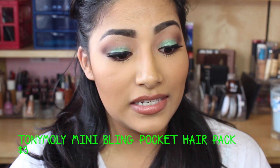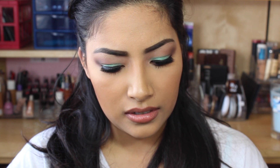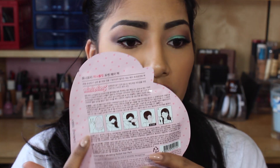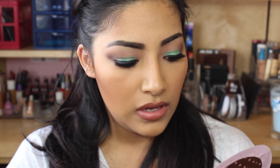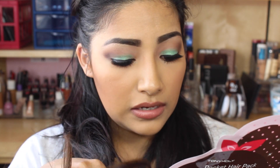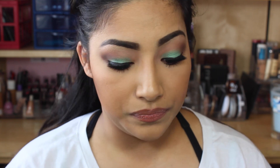Next is this Tony Moly Pocket Hair Pack Mini Bling. The back shows you how to apply it, which is pretty cool. I've never tried anything like this — you put it in your hair like a glove for 15 to 30 minutes. It has all these nutrients in it and it says it's a leave-in hair treatment for the ends of extremely damaged hair. My hair is really damaged, that's why I have hair extensions, so hopefully it brings it back to life a little.